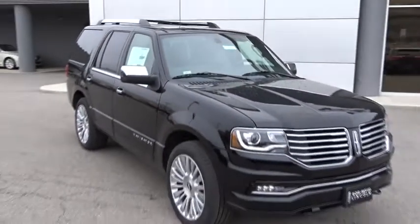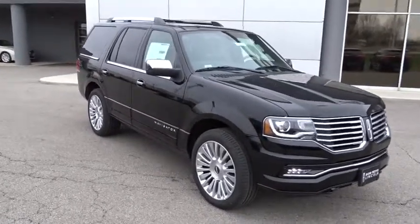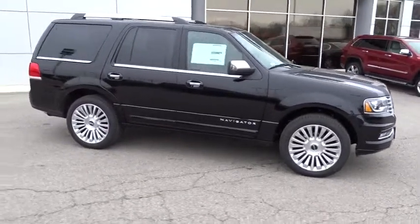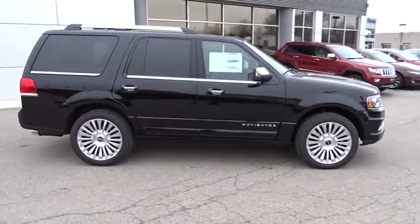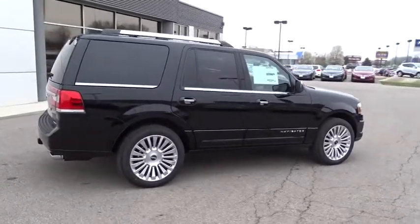2016 Navigator. The Lincoln Navigator offers over 100 cubic feet of cargo space, three rows of seating for up to eight passengers, and best-in-class legroom, as well as an authoritative 5.4-liter three-valve V8 flex-fuel engine. This luxury SUV is powerfully persuasive.